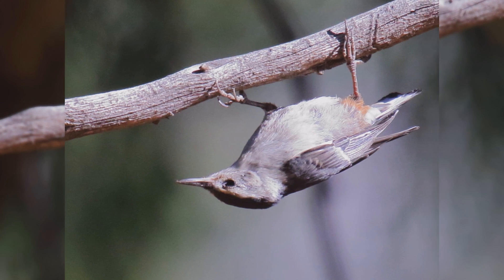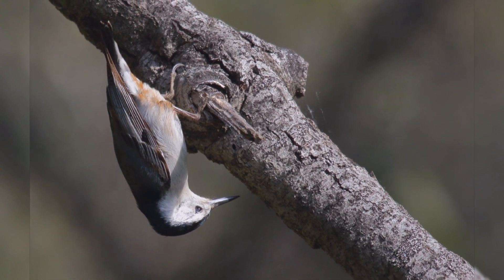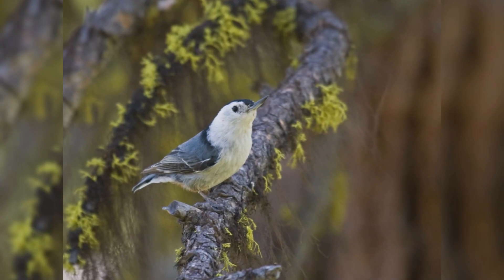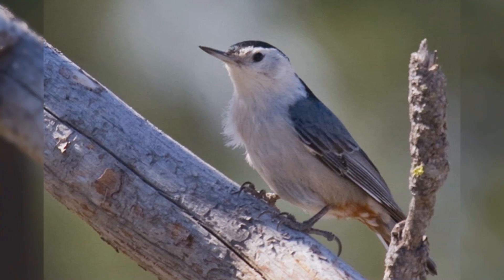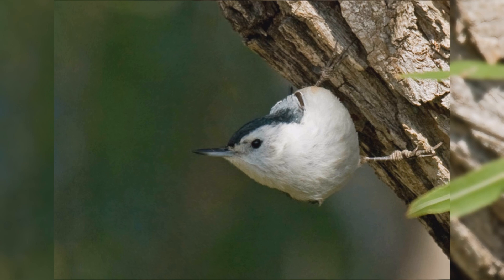These birds are a bit smaller than house sparrows. They are chunky birds with big heads on short necks. They have stumpy little tails, strong legs, and large feet. Their bill is fairly slender and sharp-pointed. They are blue-gray on the upper parts with a black crown and hind neck. Underparts, including the face, are white with rusty feathers in the vent area. Males are more blue on the upper parts and have blacker caps; females are more gray and have paler caps.